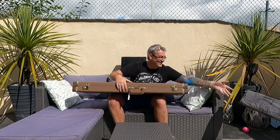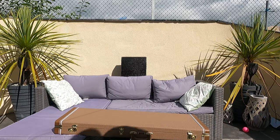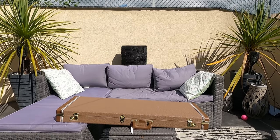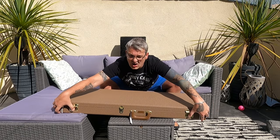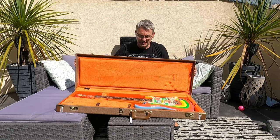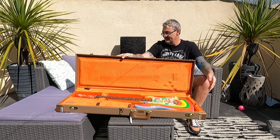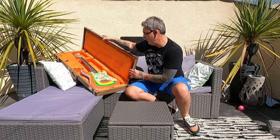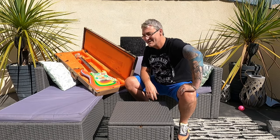I'll open it up from afar so you can see it first, and then I'll do some close-up shots. Here we go — the big reveal! What do you think, people? Oh dear me, look at that paint — absolutely beautiful. I wasn't sure about these because you've seen the custom shop ones and they're a bit of kit.